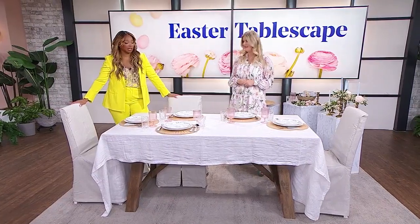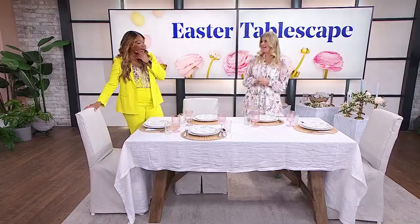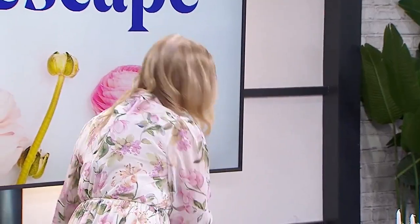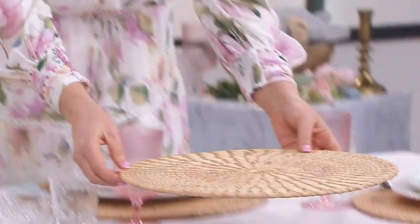I'm not huge into ironing, so it's one of my favorites. I can't stand it. Me neither. Okay, so we've got the tablecloth down. Are we going to build the place settings now? Yes, I like to layer in a placemat or a charger with texture.